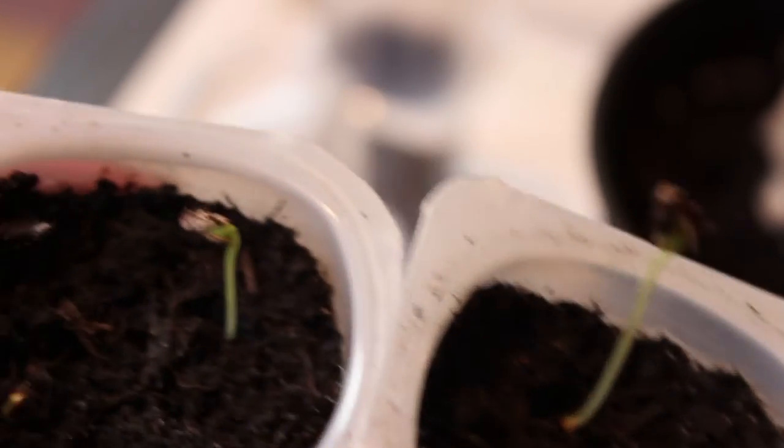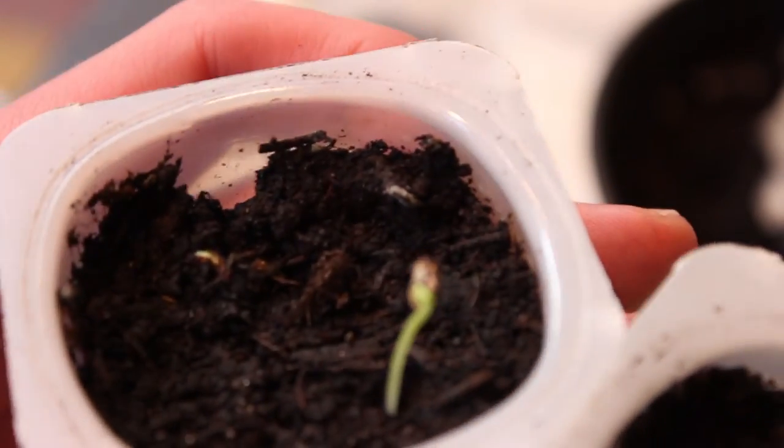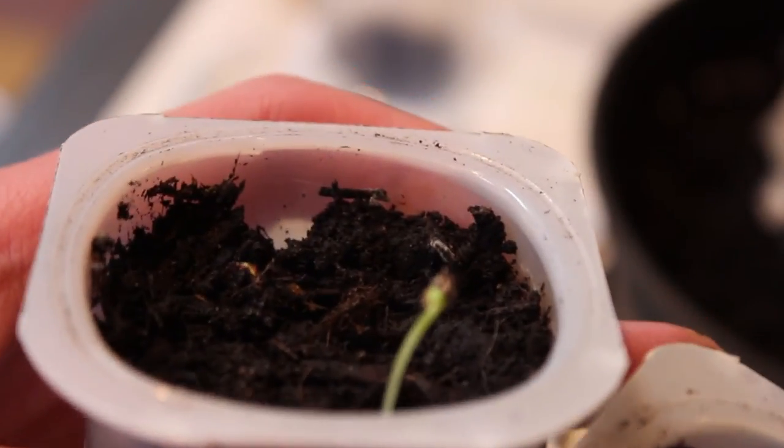These are a couple more pots that I have, and as you can see these are also growing nicely. There are a couple more sprouts in there that are just popping up now. I'll keep you updated on them.